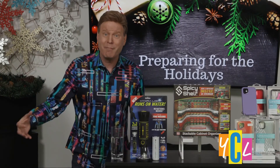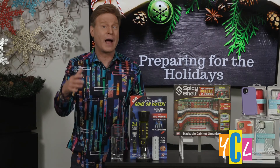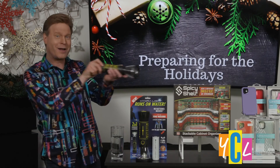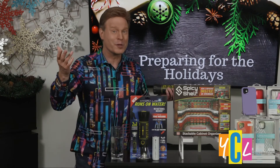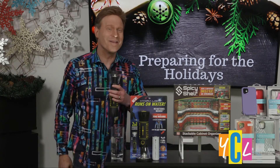Priced under $20, this life-saving gift is affordable for anyone. You can buy it now at Walmart. For more information on these great products, including where to purchase them as holiday gifts or for yourself, go to BehindTheBuy.com. Back to you in the studio.